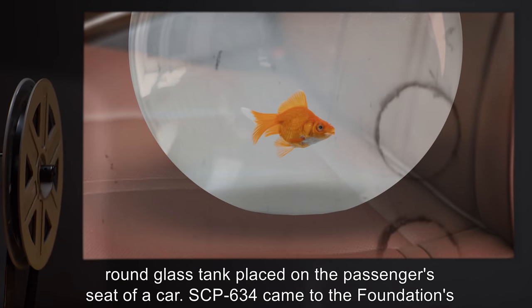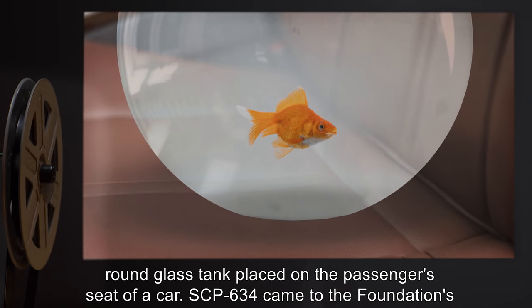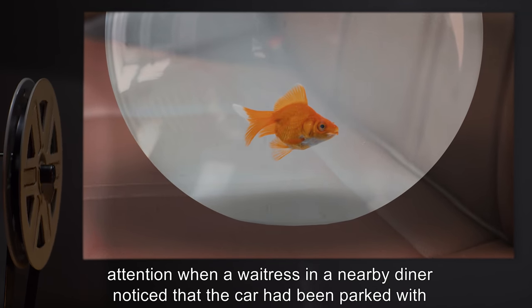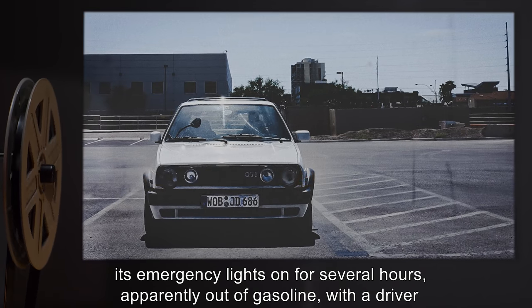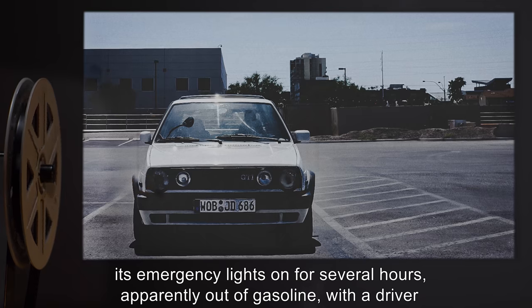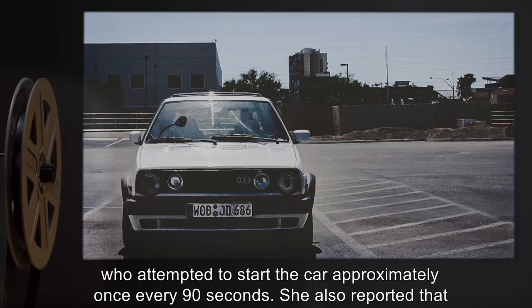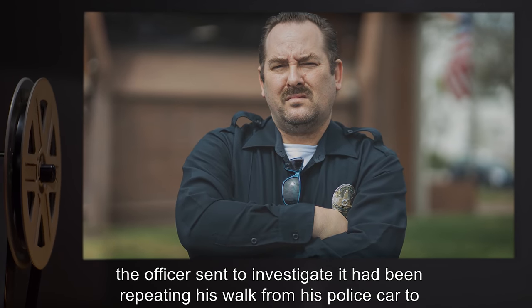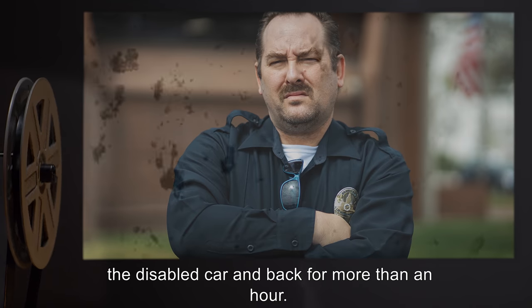It was housed in a 2-gallon round glass tank placed on the passenger seat of a car. SCP-634 came to the Foundation's attention when a waitress in a nearby diner noticed the car had been parked with its emergency lights on for several hours, apparently out of gasoline, with a driver who attempted to start the car approximately once every 90 seconds. She also reported that the officer sent to investigate had been repeating his walk from his police car to the disabled car and back for more than an hour.